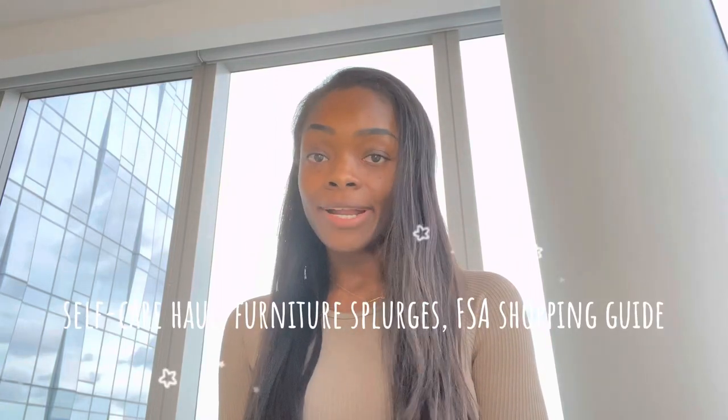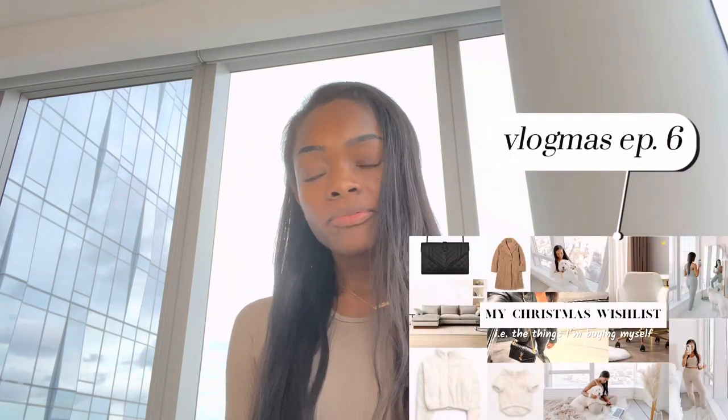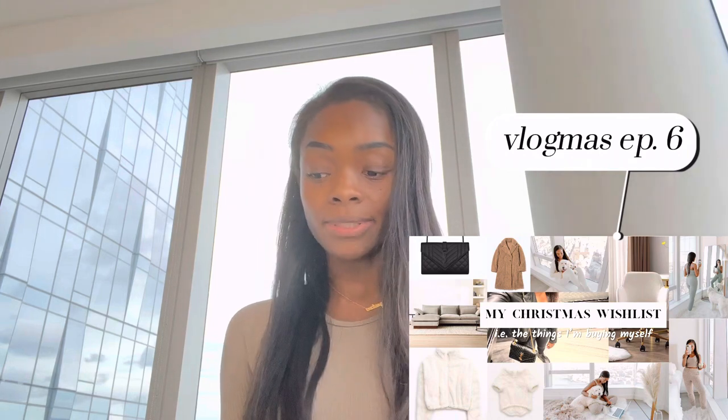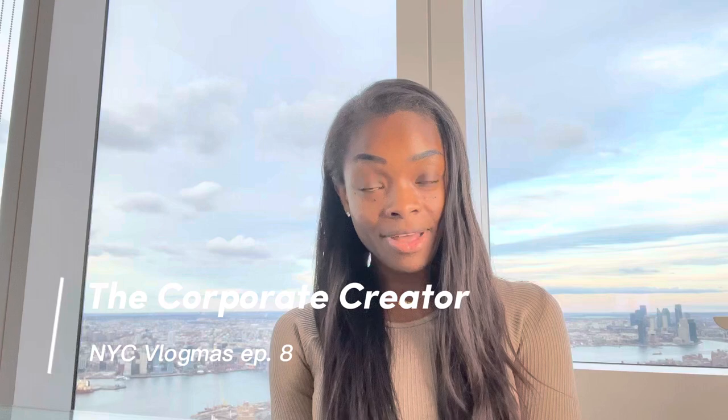I've been talking about today's Black Friday haul episode forever and I hope I don't disappoint. You might be wondering why would you have posted your Christmas wishlist episode before your Black Friday haul episode? Great question — the answer is because my brain. Welcome to NYC Vlogmas episode eight. As I mentioned in episode six, I am impatient AF and I rarely wait until Christmas for people to buy me things I want.